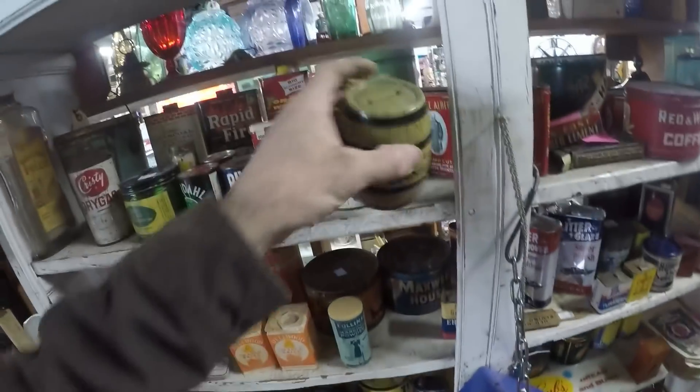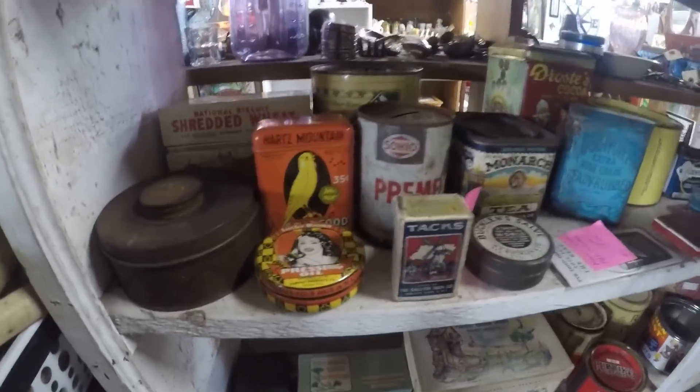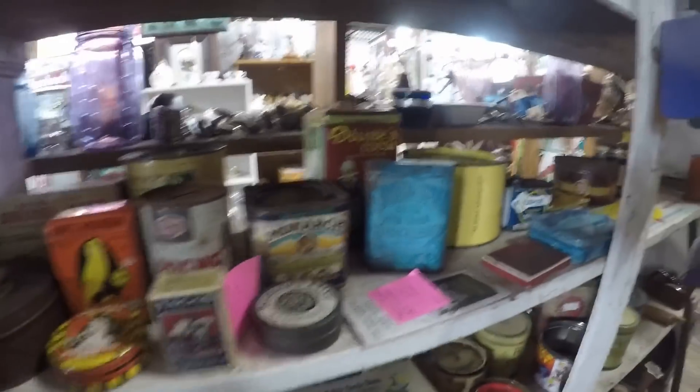Happy Days bank - that's cool. Pressing oil - that's cool. Edgeworth Extra High Ready Rub - that's a cool looking tanner too. I like tins, if you can't tell.